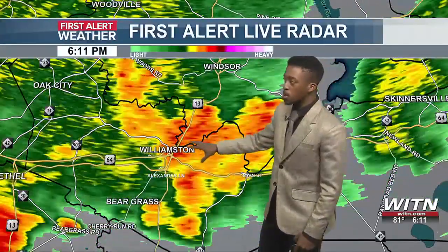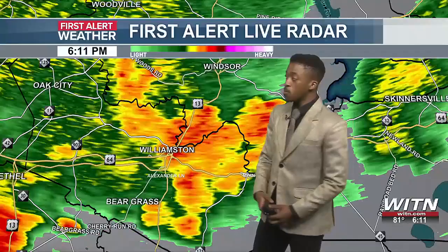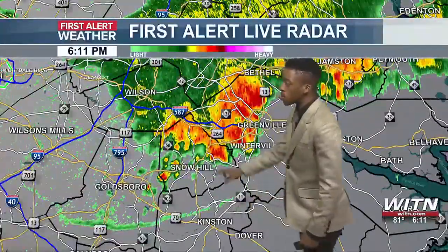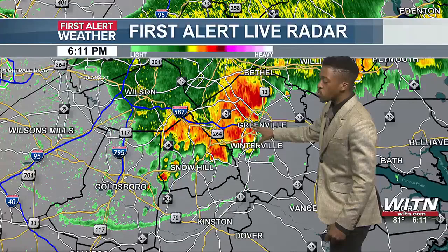Remember, if you start seeing the yellows and darker reds, that's when you're talking about heavier precipitation beginning to drop down. Even over towards Bethel, there goes that one storm moving into western Greenville now.